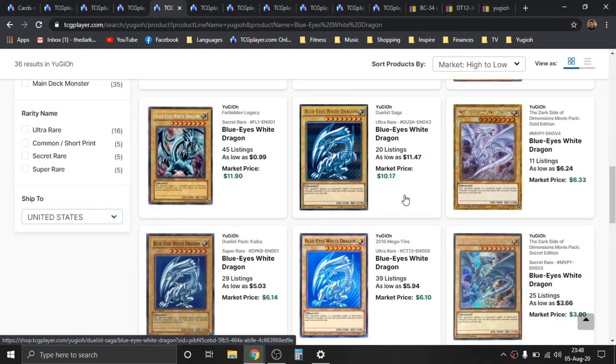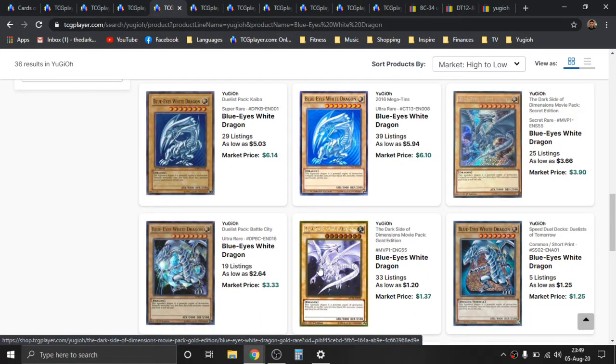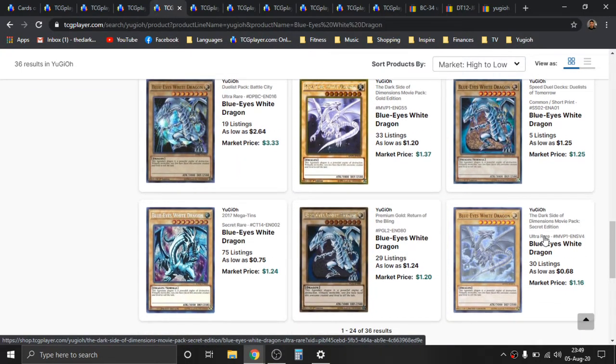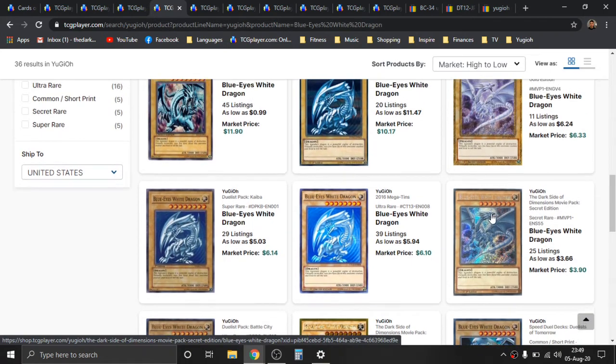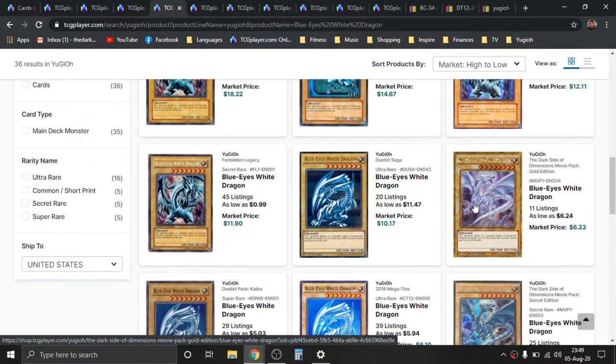There are a lot of cool support cards for this now. Interesting enough, the Dark Side of Dimensions Movie Pack saw so many different versions — there was the gold secret, the standard secret, the gold, and then also just the ultra. So there was a standard ultra, a platinum gold, a secret, and a secret gold — four different versions. Konami really milked the cow on this one with the reprints.